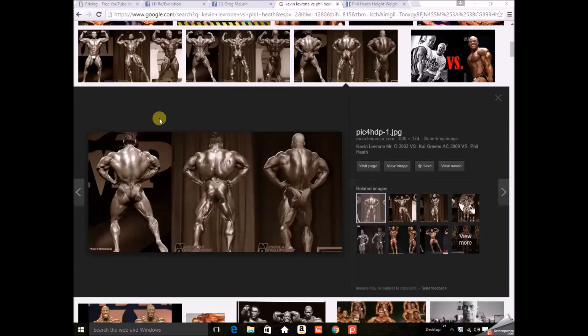Back in the day, Kevin was a monster from the front — had a great most muscular and that kind of thing — but one of the knocks against him was his back, it wasn't quite up to par with the rest of his body. He competed against some guys with historic backs: Dorian Yates, one of the greatest backs in history, and later on Ronnie Coleman. In this picture, Kevin's back kind of lacks the fullness on the bottom of the lat when compared to Kai Green and Phil Heath, granted they're from different eras and points in their careers.